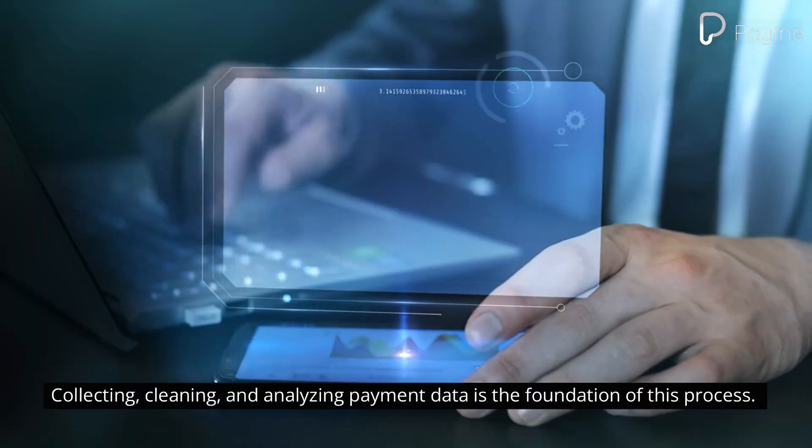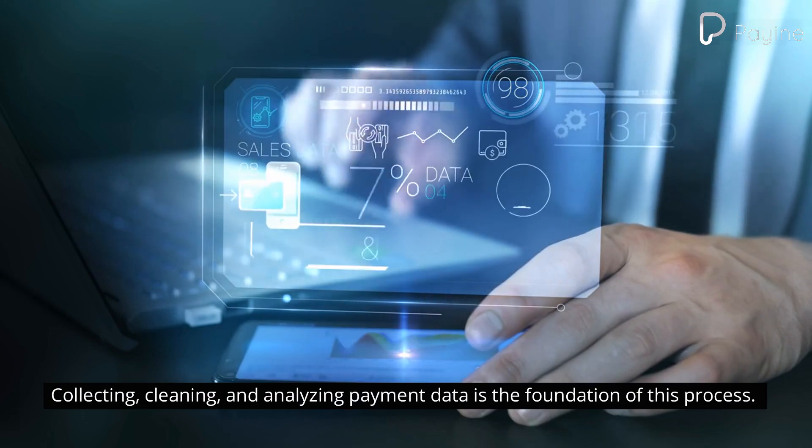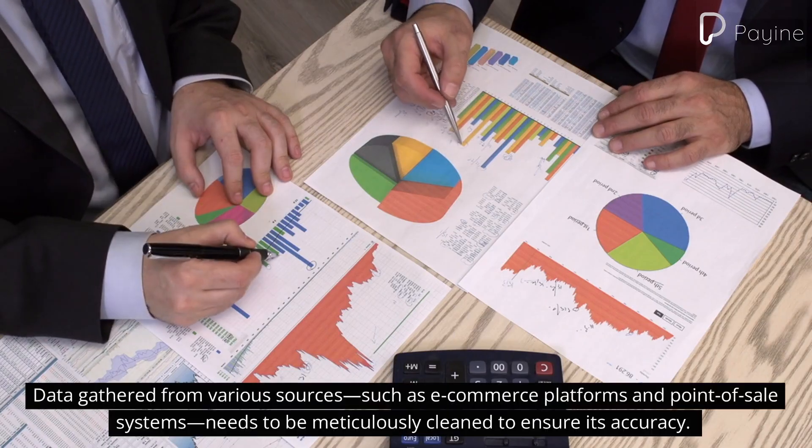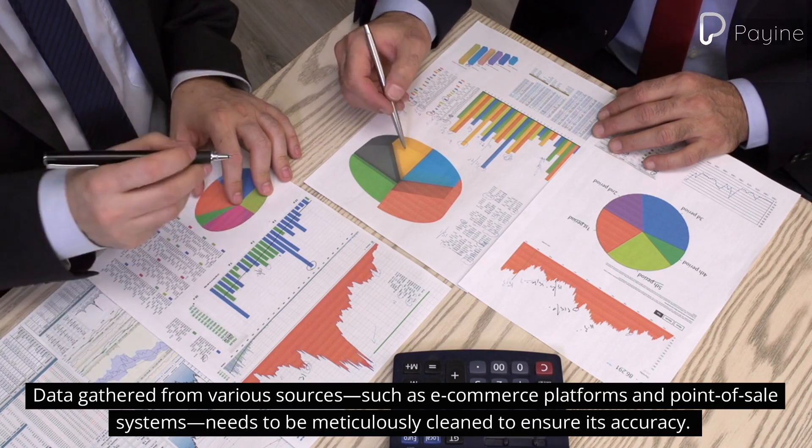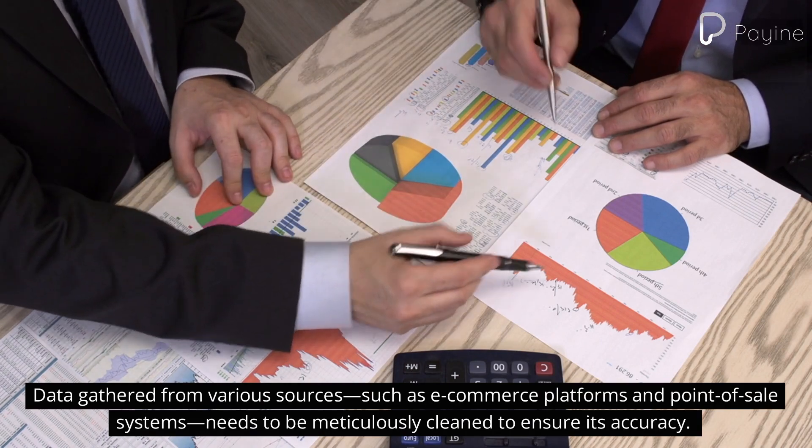Collecting, cleaning, and analyzing payment data is the foundation of this process. Data gathered from various sources, such as e-commerce platforms and point-of-sale systems, needs to be meticulously cleaned to ensure its accuracy.